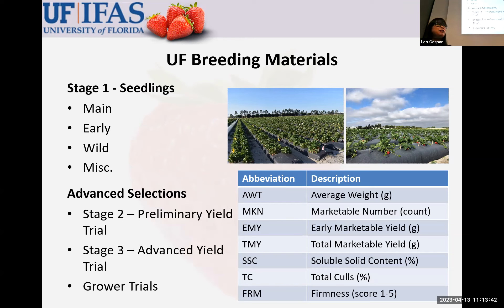Stage three is a smaller trial usually made up of 15 genotypes — around five cultivar checks and approximately 10 new selections. These are grown as a 10-plant plot with five replications. We measure marketable weight here, and whatever is promising in stage three could be the next cultivar we release. Before that, we also grow them in grower trials to see them in a bigger field and get input from our growers on whether a variety is worth releasing and beneficial to them.